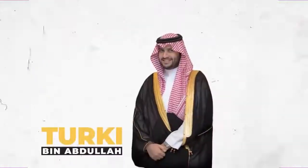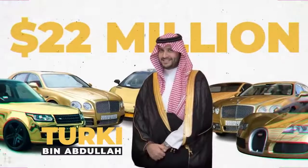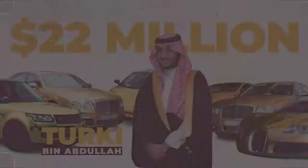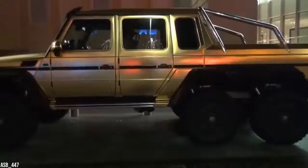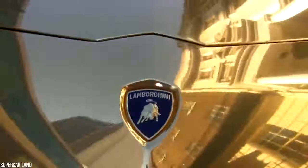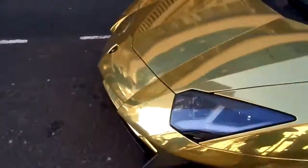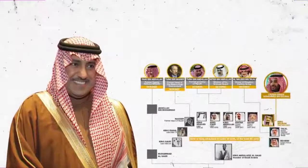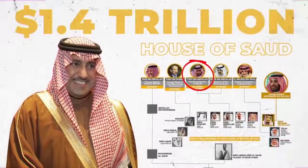Saudi billionaire Turki bin Abdullah has a $22 million car collection that will make your jaw drop. The uber-wealthy royal never misses an opportunity to show off his gold-plated supercars and luxury cruisers, and he even racked up some hefty parking fines when he was driving his cars around London. The globetrotting prince is reportedly linked to the House of Saud, which at the time of writing was worth an estimated $1.4 trillion.